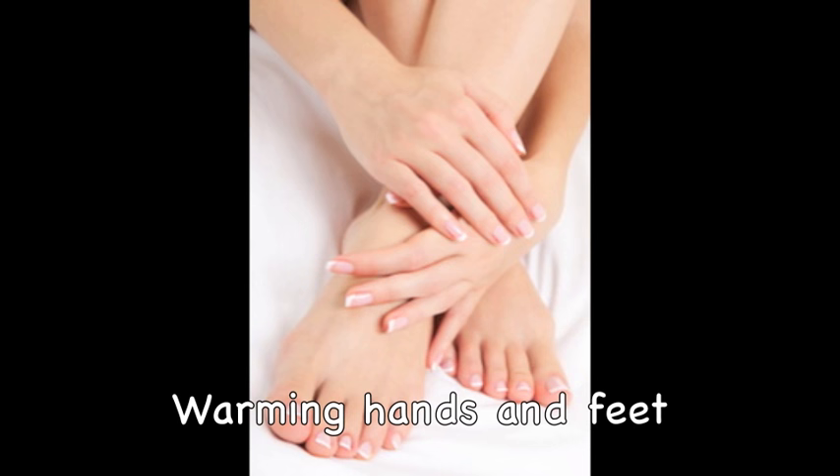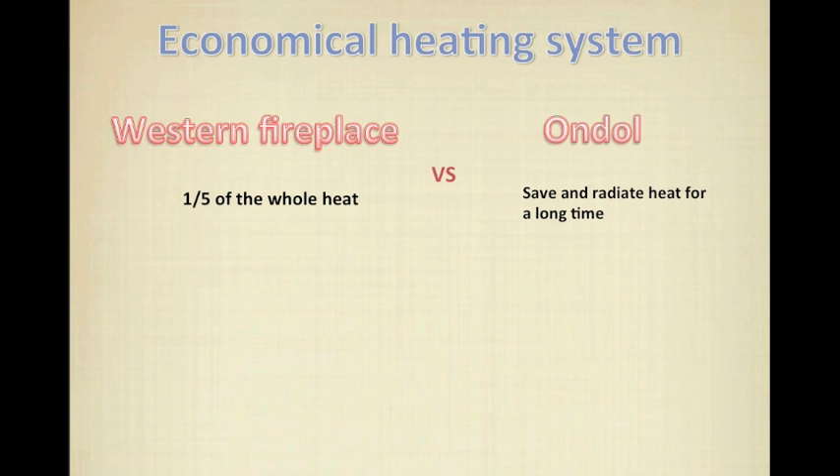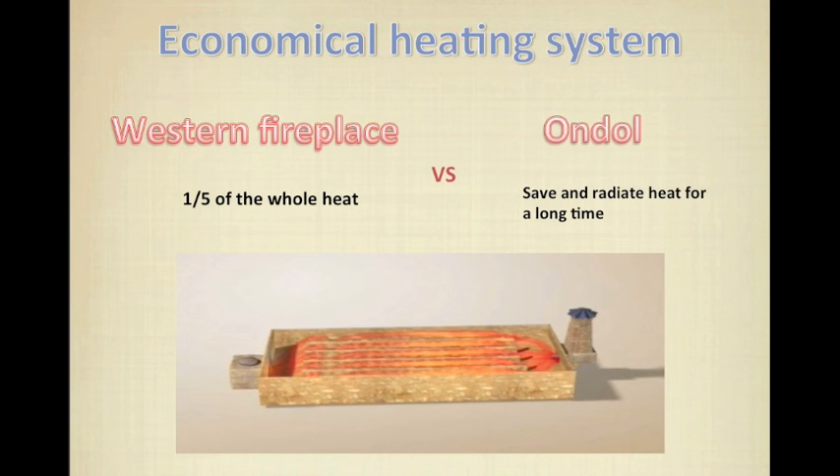Then why is heating the floor a good method of heating? It's because warming the hands and feet while keeping the head cool is good for people's health. Also, ondol is a very economical heating system. While a western fireplace transfers about one-fifth of the whole heat, ondol can save its heat and radiate it for a long time. Moreover, if they install the hypocaust well, they can even keep heat for several days.